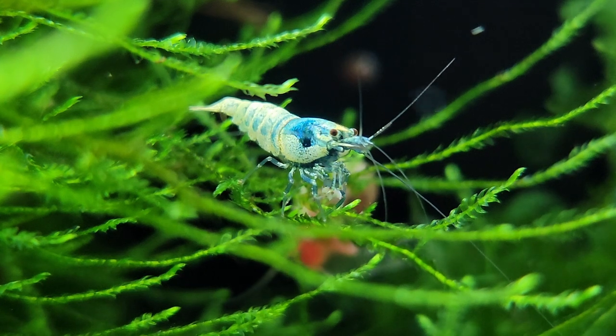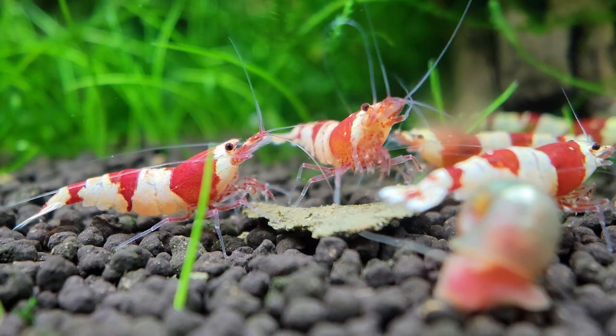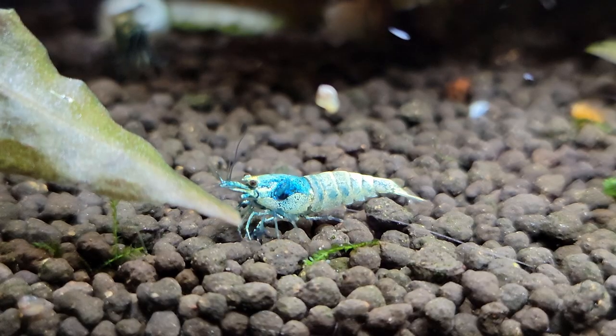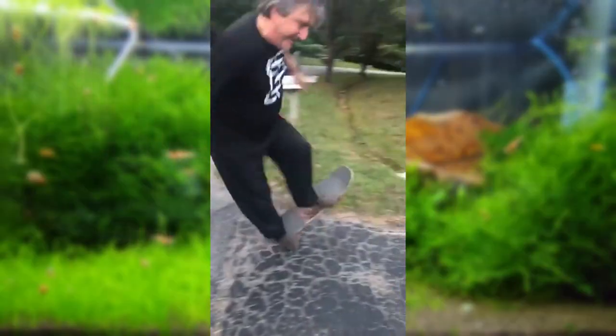Caridina cantonensis, otherwise known as the bee shrimp, is a species of small freshwater shrimp that belong to the Atydidae family. This family of shrimp is known as the true shrimp, because they are really small. Many other animals with similar names, like mud shrimp and boxer shrimp, are not actually true shrimp — they have just evolved similar features. Friggin' posers.